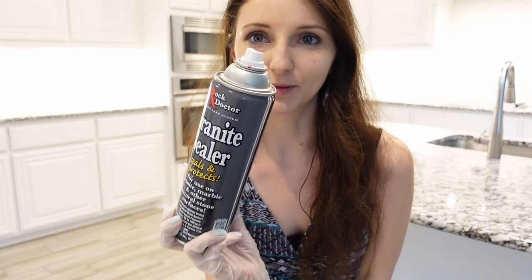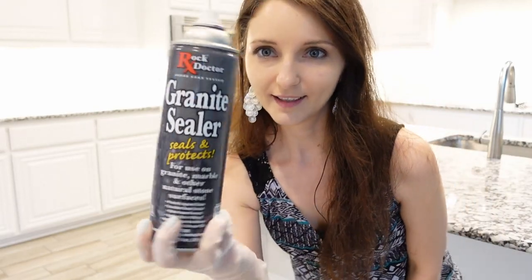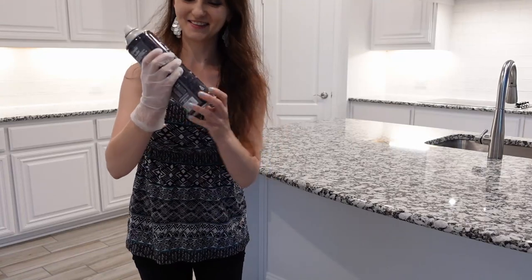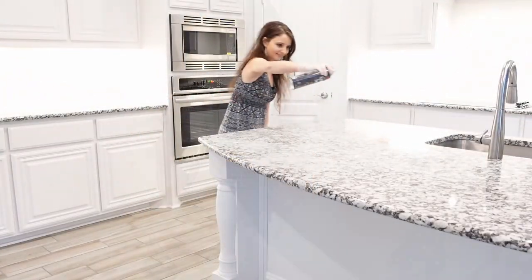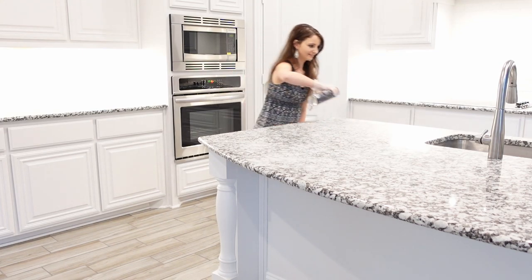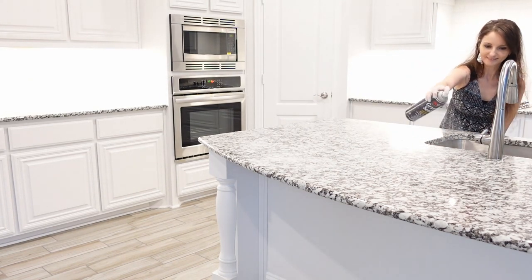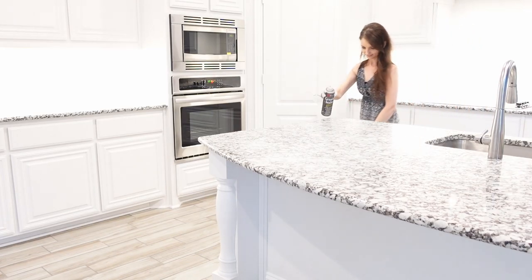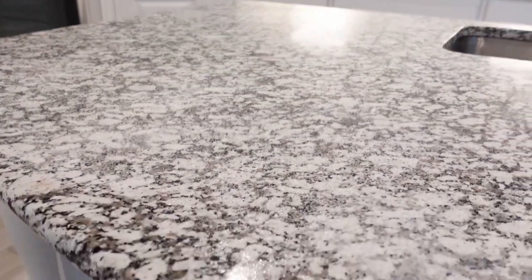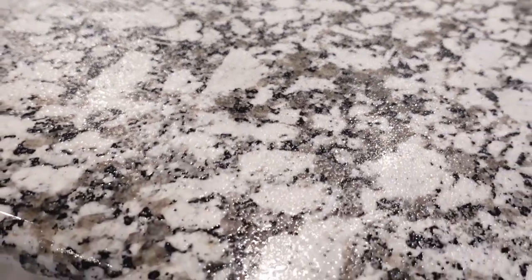After the granite dries, apply the Rock Doctor sealer. Spray on a small area first as a test, then cover the surface evenly with the sealer, including the edges — the entire surface should be wet but not soaked. Allow the first coat to dry for three to five minutes, then apply a second coat and let the sealer absorb into the stone for about 30 minutes to an hour, or until completely dry.